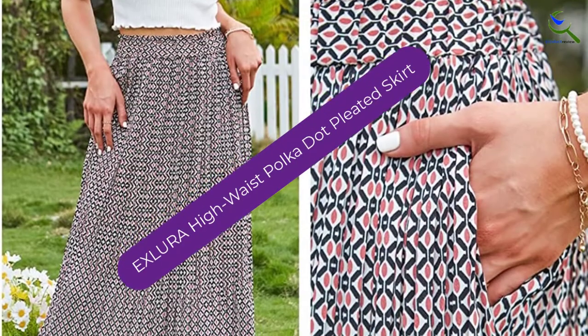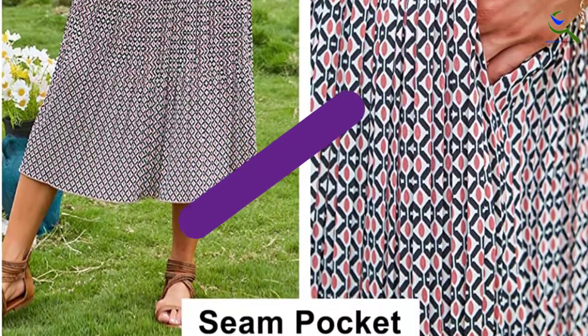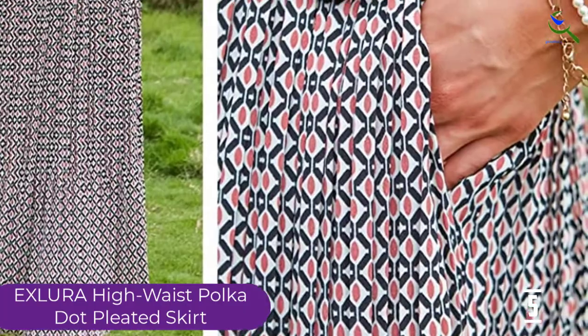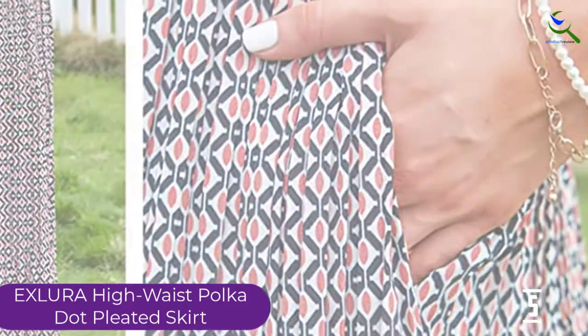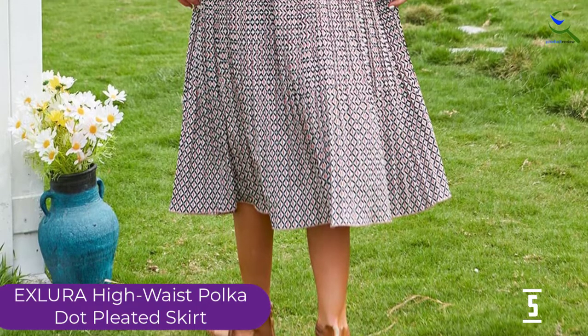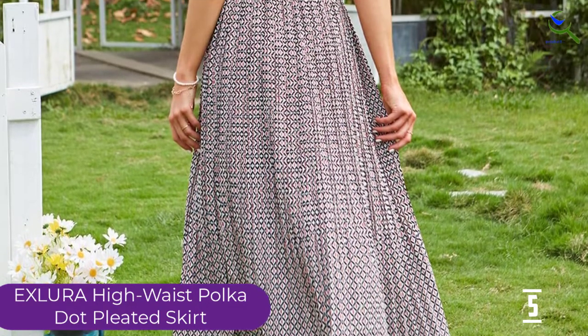Starting at number 5, we have the Exlora High Waist Polka Dot Pleated Skirt. Polka dots are super versatile and look cute with almost everything. Here's a midi skirt that offers a subtly dotted design and two pockets on the sides, making them even more desirable. Keep your phone and cash handy, or simply warm your fingers on cold spring evenings.